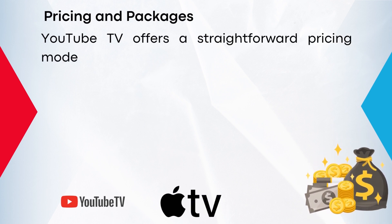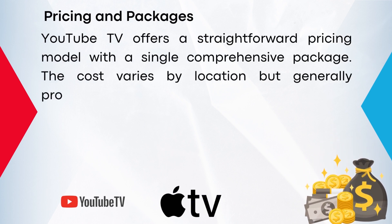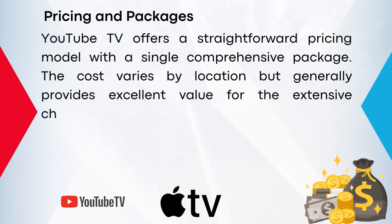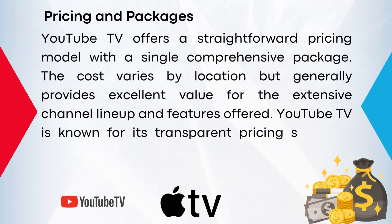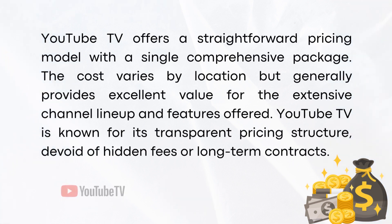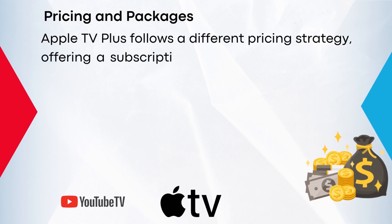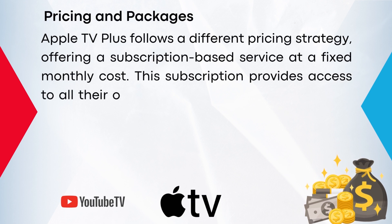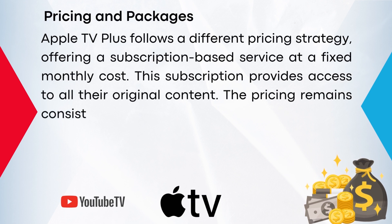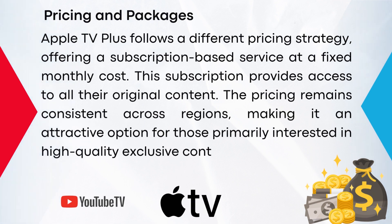YouTube TV offers a straightforward pricing model with a single comprehensive package. The cost varies by location, but generally provides excellent value for the extensive channel lineup and features offered. YouTube TV is known for its transparent pricing structure, devoid of hidden fees or long-term contracts. Apple TV follows a different pricing strategy, offering a subscription-based service at a fixed monthly cost. This subscription provides access to all their original content, and the pricing remains consistent across regions, making it an attractive option for those primarily interested in high-quality, exclusive content.